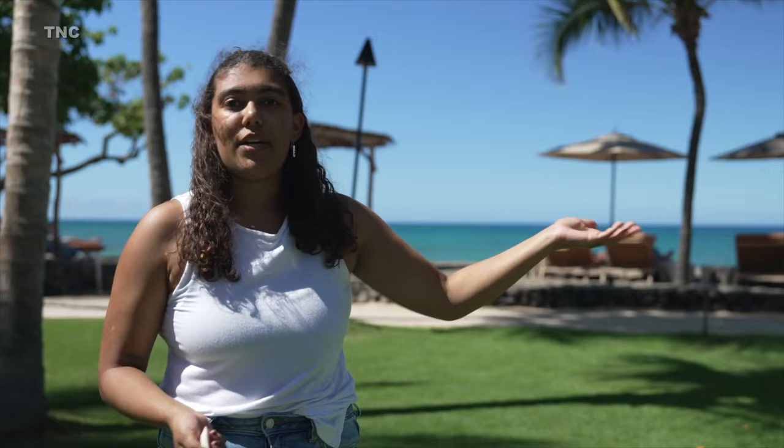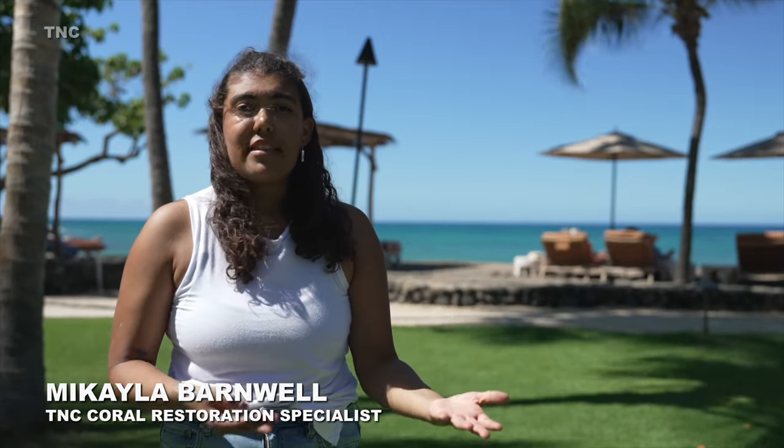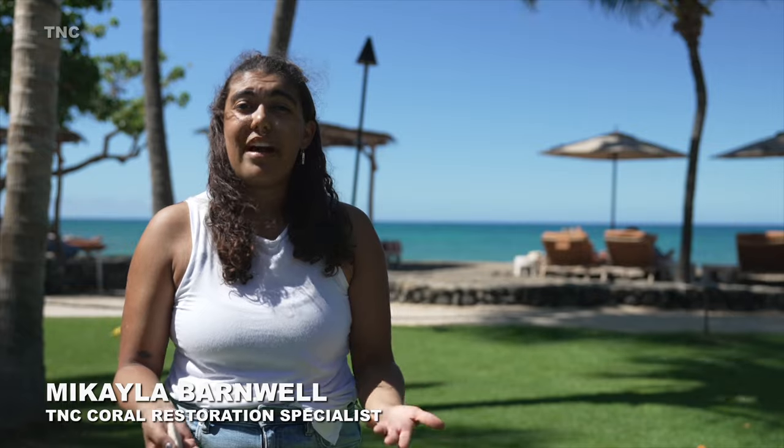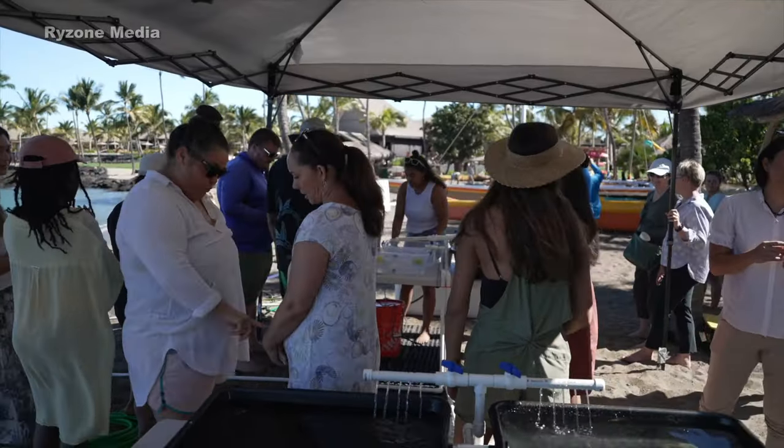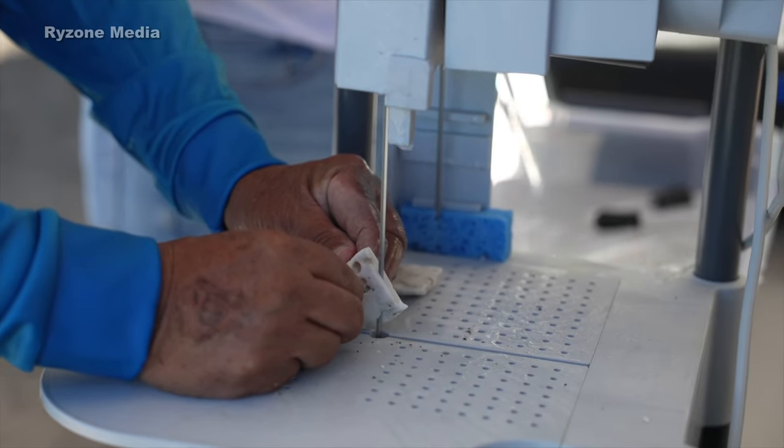We were out collecting what we call corals of opportunity, which are fragments of coral rolling in the sand that without intervention wouldn't really survive anyway. We collect them, bring them up to shore, and fragment them with specialized saws to help put them in smaller pieces.